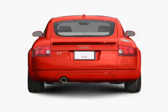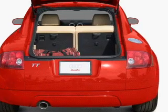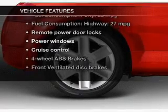Premium wheels give a more luxurious look. The anti-lock braking system will keep you safe on the road. Heated seats offer comfort in cold weather. Let the outside in with a power convertible roof. Let's enjoy these notable features that are included in this vehicle.